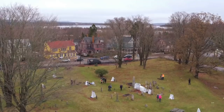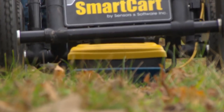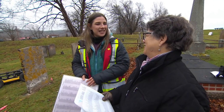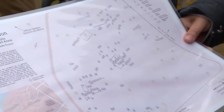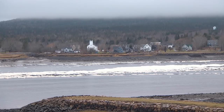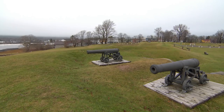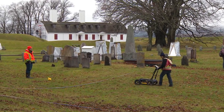Together with a drone taking images from above, the GPR will allow the team to do three-dimensional mapping. This is such an exciting project. The project started with Map Annapolis, a community-based organization using maps to find out more about places they care about in Nova Scotia's Annapolis Valley. This time they've chosen Fort Anne, Canada's first national historic site.